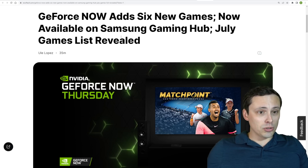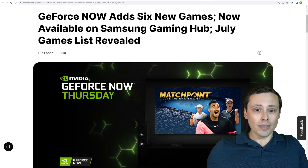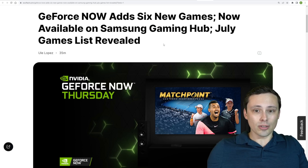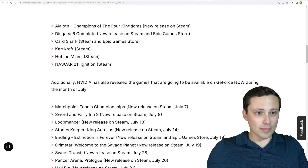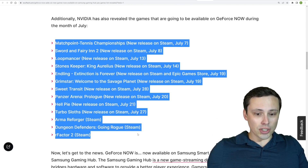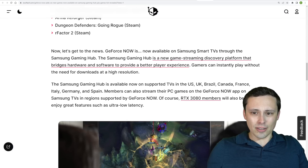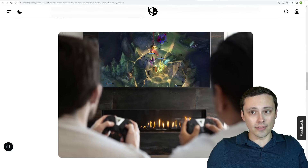In cloud streaming services, GeForce Now is adding six new games — Aloloth, Disgaea 6, Card Shark, Cartcraft, Hotline Miami, and NASCAR 21 — and GeForce Now streaming is now available on Samsung Gaming Hub. They've also released their July games list. Samsung Smart TVs through their Samsung Gaming Hub are now supporting GeForce Now streaming, which is kind of interesting.